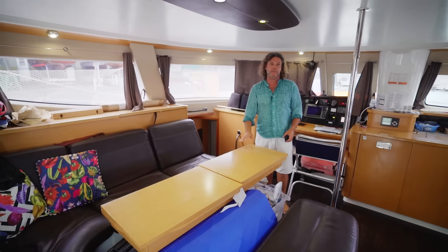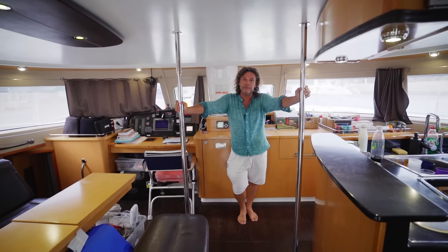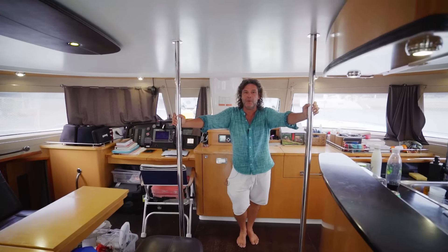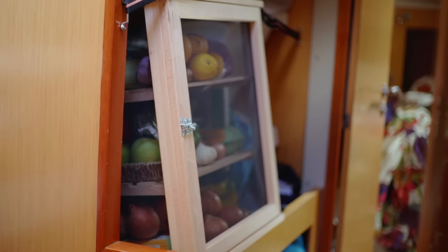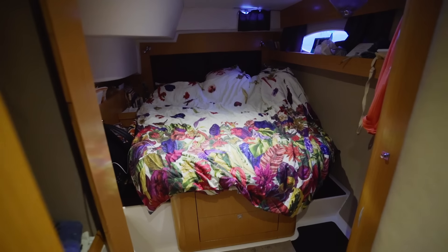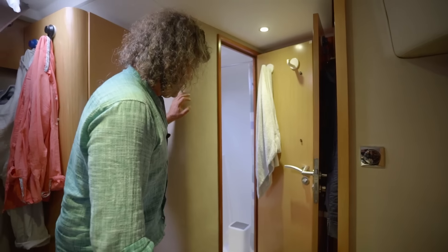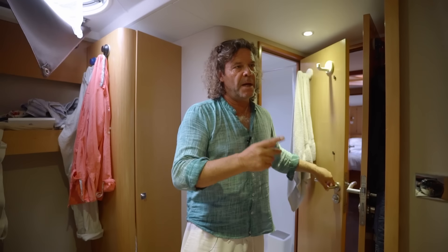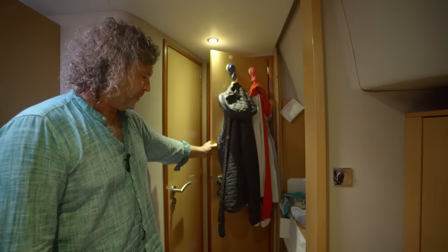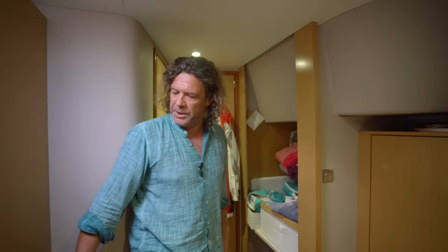Now we visit the hulls and cabins — they're completely symmetrical so we're only visiting one side. This was a charter boat equipped with four double cabins and four toilets and showers, each cabin with its own — it's completely insane. Here is the main cabin with huge beds. I chose to equip the aft cabins with electric toilets and the forward ones with mechanical toilets, so that if there's a power issue we can still use the mechanical ones. We have plenty of storage everywhere.